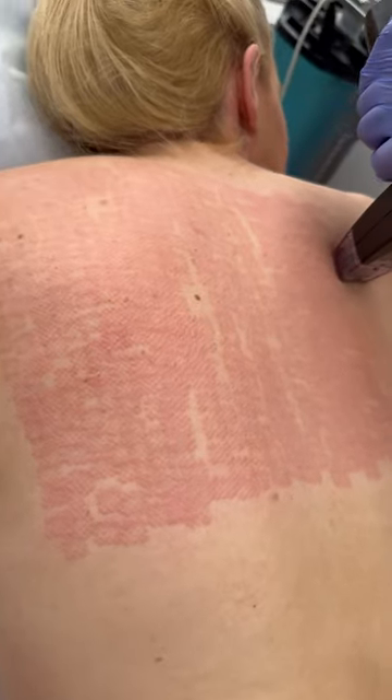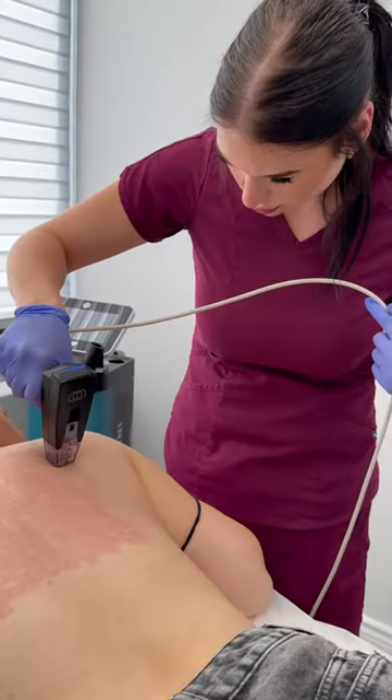These tiny little needles are going in my back and promote collagen remodeling and tissue tightening. It's incredibly effective at treating acne scars. This is just our first session, so stay tuned for next month — we can't wait to show you the results!